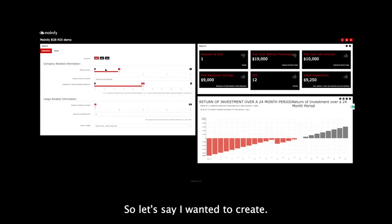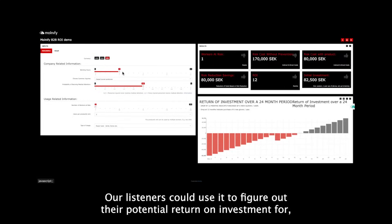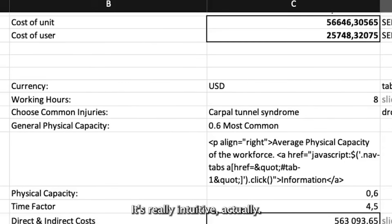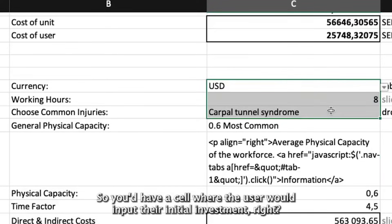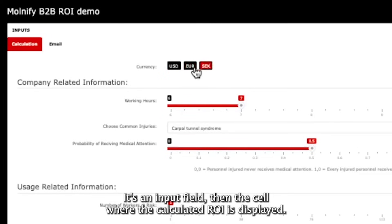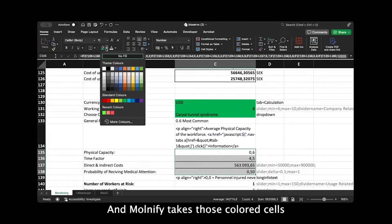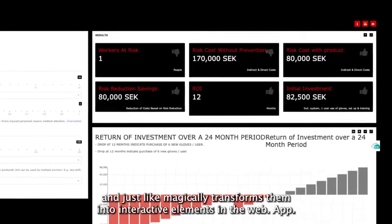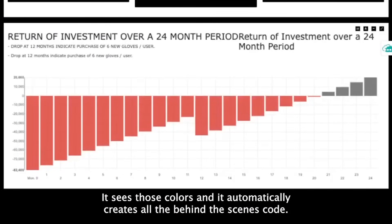Let's say you wanted to create a simple calculator that listeners could use to figure out their potential return on investment for a new business venture. It's really intuitive. You'd have a cell where the user inputs their initial investment — you'd color that cell green, telling Molmify it's an input field. Then the cell where the calculated ROI is displayed, you'd color that one red for output. Molmify takes those colored cells and transforms them into interactive elements in the web app, automatically creating all the behind-the-scenes code.